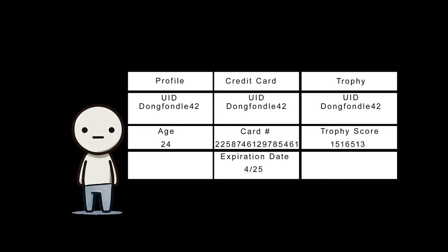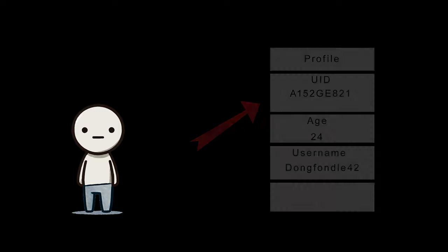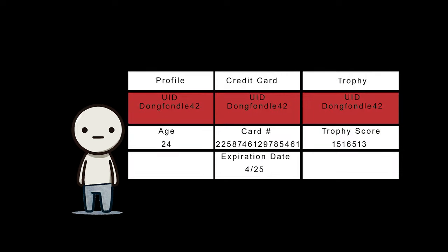But here's where Sony's problem comes in: how they designed that UID. If I were designing the PSN, I'd make the UID a randomly generated alphanumeric value that the user never actually sees. In other systems, like your bank account, the UID would likely be your bank account number. For medical records, it may be your social security number. But what did Sony decide to use as a UID for the PlayStation Network? Your username. That's right. When DongFondel42 created his PSN account, his UID became DongFondel42, and because of that, it couldn't be changed.